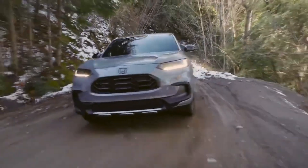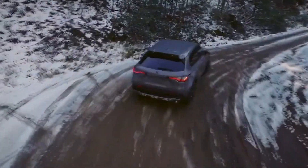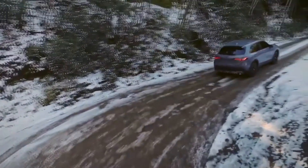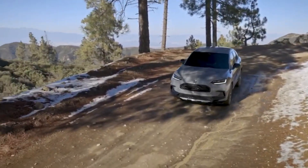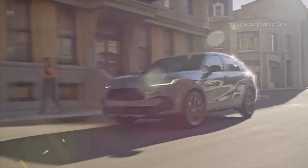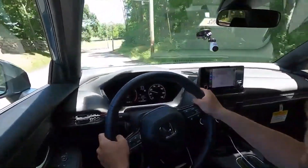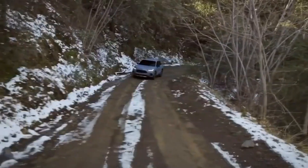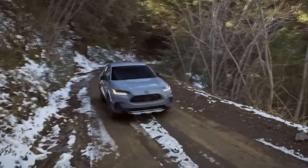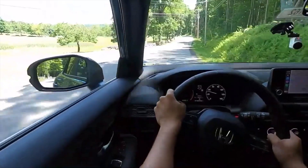The Honda HR-V has a 2.0-liter four-cylinder engine delivering 158 horsepower. While it may not be the most powerful option, it still provides a comfortable and efficient driving experience for everyday use. The acceleration is decent, allowing this SUV to reach 0 to 60 miles per hour in approximately 9.4 seconds. Though it might not win any drag races, the engine's smooth performance ensures a pleasant ride for daily commutes and city driving.